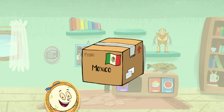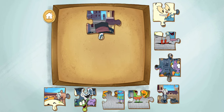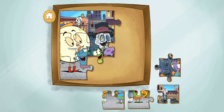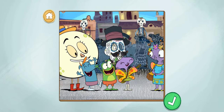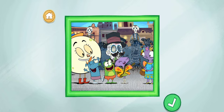A package from Mexico City, Mexico! It's a puzzle! It must be a puzzle from our visit to Mexico City, when they were celebrating a holiday called the Day of the Dead! Drag the puzzle pieces together to finish the photo. You finished the puzzle! The Day of the Dead holiday is famous for its colorful decorations and skeletons. People come together with costumes, treats, and skeleton masks to celebrate!